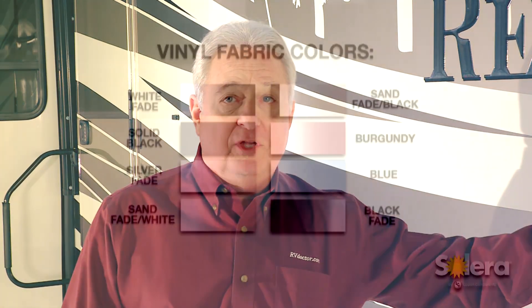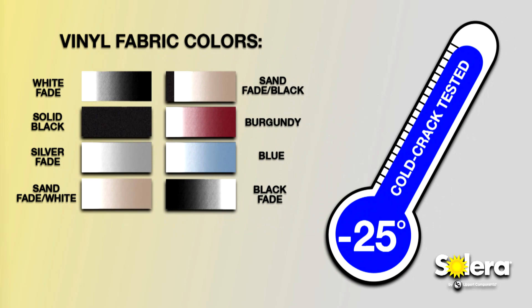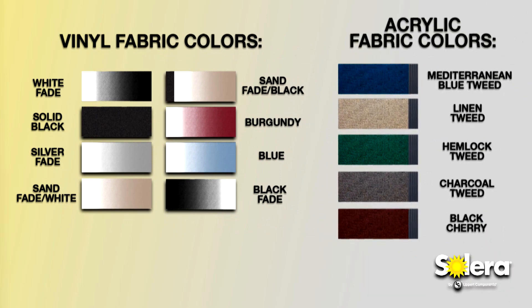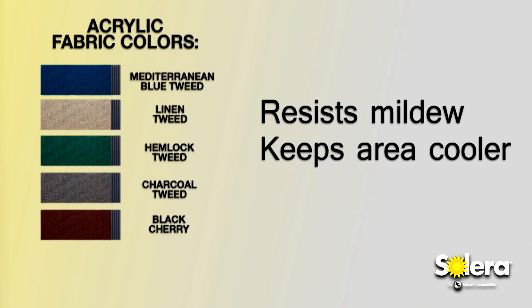Solera offers multiple vinyl and acrylic fabric colors. The heavy-duty vinyl fabric is cold crack tested to minus 25 degrees Fahrenheit. And the Sunbrella brand woven acrylic fabric resists mildew and helps keep the area under the canopy cooler.